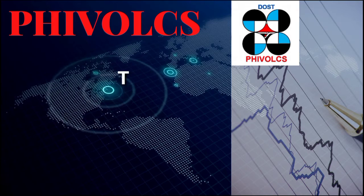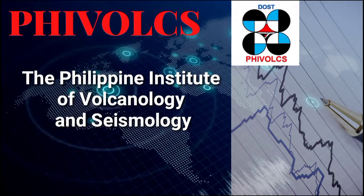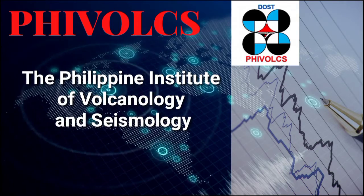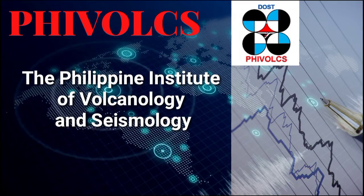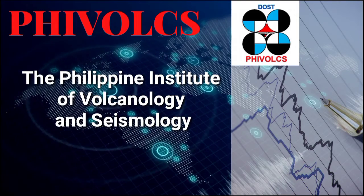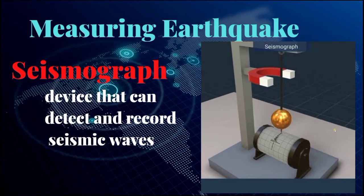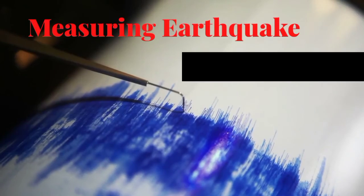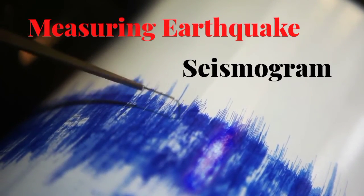PHIVOLCS, or the Philippine Institute of Volcanology and Seismology, is a service institute of DOST that is principally mandated to mitigate disasters arising from volcanic eruptions, earthquakes, tsunamis, and other related geotectonic phenomena. A seismograph is a device that can detect and record seismic waves. The record of an earthquake on a seismograph is called a seismogram.